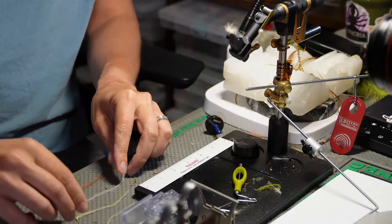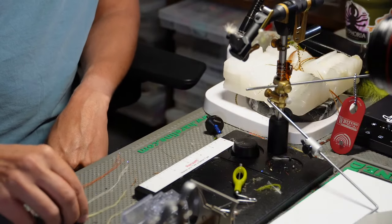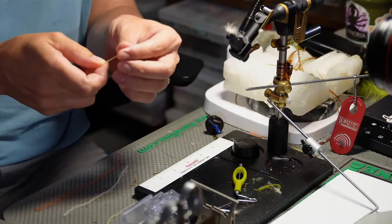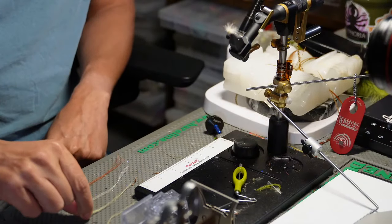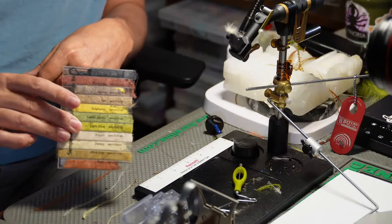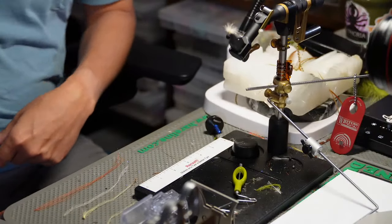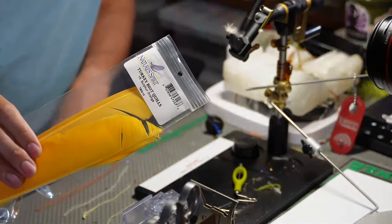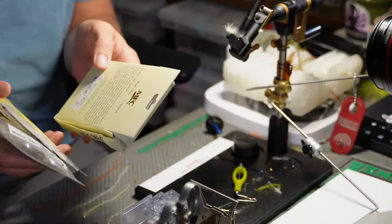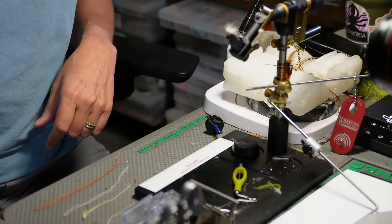The color variations on the EP trigger point fibers are just out of this world - I've got three different colors here. It is expensive but you just don't use much with this type of pattern. For the body we're going to use Semperfly kapok in sulfur color. We'll probably also use turkey biots for the body. The thorax will have that kapok in it, and for the wing we'll use CDC - CDC is just a great material.